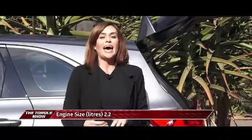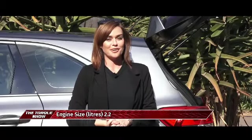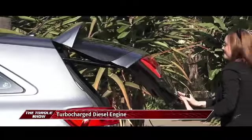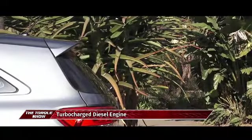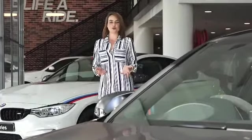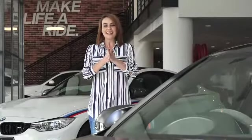Will this lovely car put a dent in my pocket? At R489,995, I think not. Now we like to keep you, the consumer, up to date on all your options. So if you've got a family and you are on the market to buy, let's see what other mommy wagons are available.